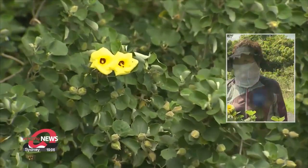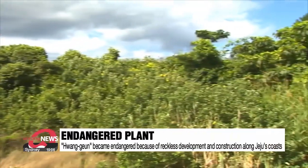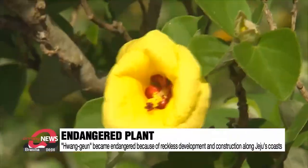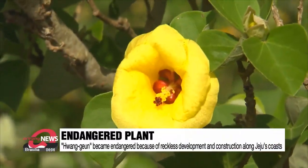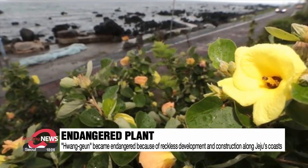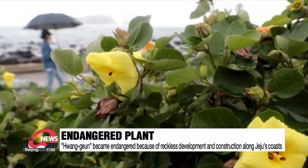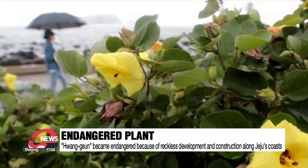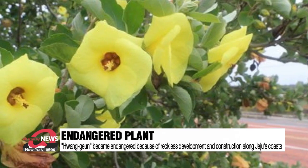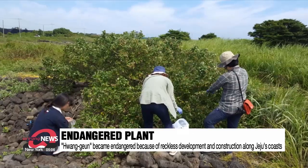Hwanggeun is a halophyte, or salt-tolerant plant, that grows in soil or waters with high salinity. It was common in warm climates such as Jeju Island and Jeollanamdo province. But in 1988, it was listed as an endangered species following reckless coastal development and road construction, which destroyed the flower's natural habitat. That prompted the public and private sectors to unite and save the Hwanggeun.